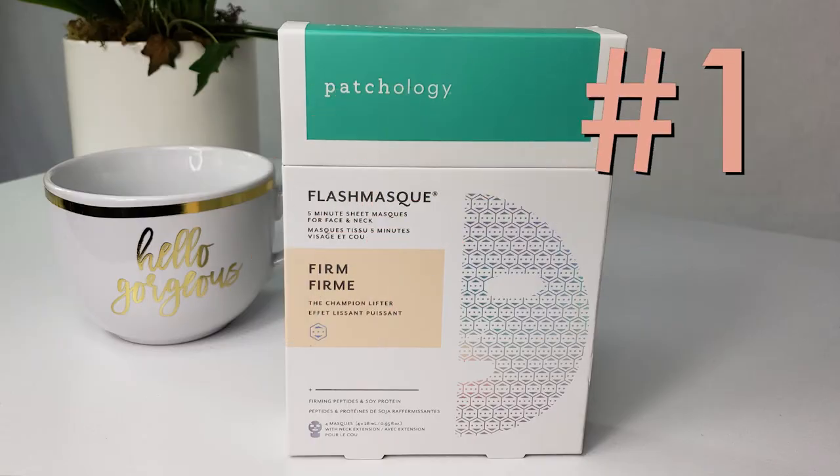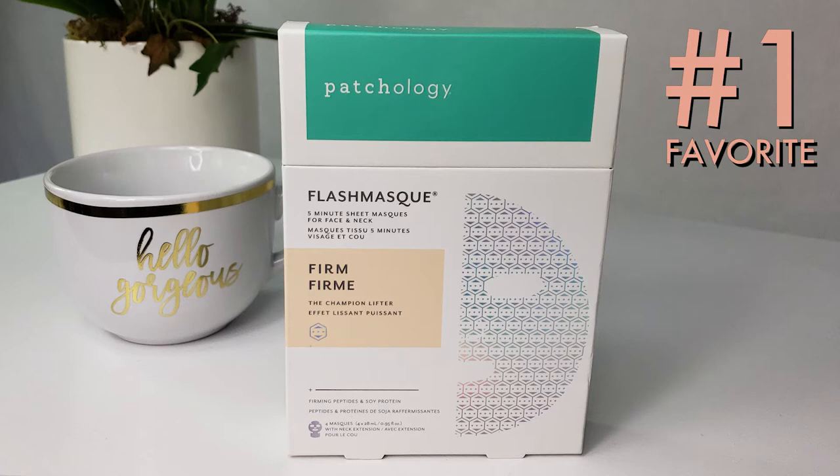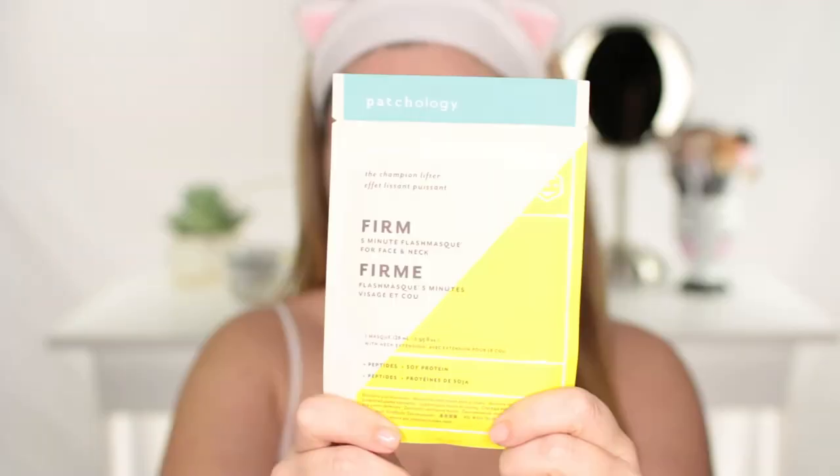Now I saved the best for last. This is literally my all-time favorite, not just from Patchology. I try a lot of sheet masks — I love them, I'm obsessed with them, I try to use one every day. Sometimes I put one on when I'm watching TV or on the computer. But this one really wowed me. When I tried this one, I really felt a difference with the firming, and that's why it's called Firm.